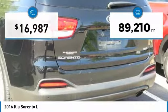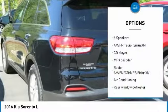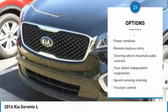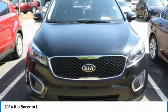This vehicle has less than 90,000 miles. Here are some of this vehicle's great options: traction control, air conditioning, dual airbags, power steering, alloy wheels, four wheel disc brakes, power windows, security system, CD player, rear window defroster.